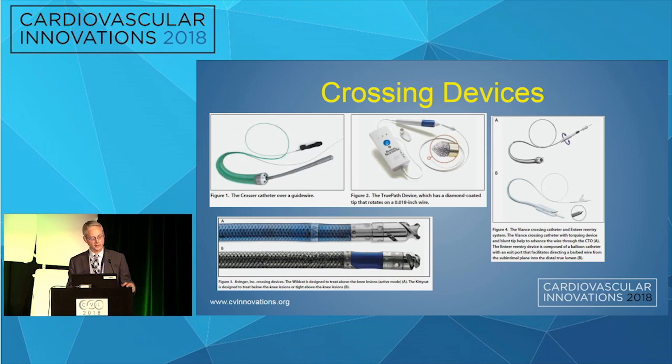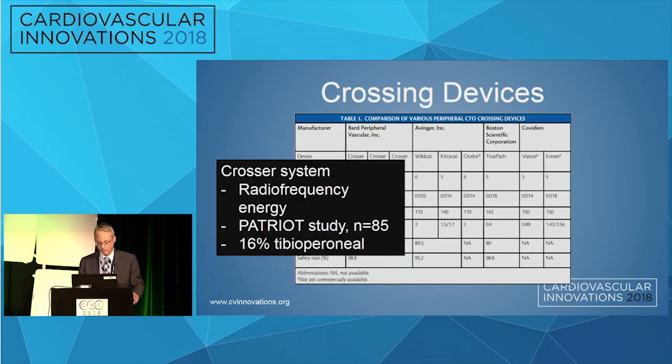Industry has responded with multiple devices to this end. BARD has a crosser system that uses radiofrequency energy to cross occlusions. In the approval study — the Patriot study — which involved 85 patients, only 16% of those patients actually had tibia perineal disease.